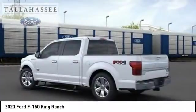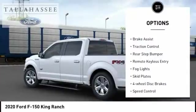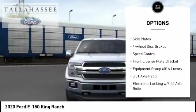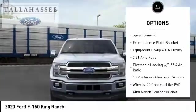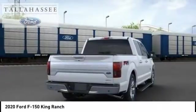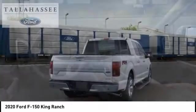Here are some of this vehicle's great options: electronic stability control, brake assist, traction control, rear step bumper, remote keyless entry, fog lights, skid plates, 4-wheel disc brakes, speed control, and front license plate bracket.